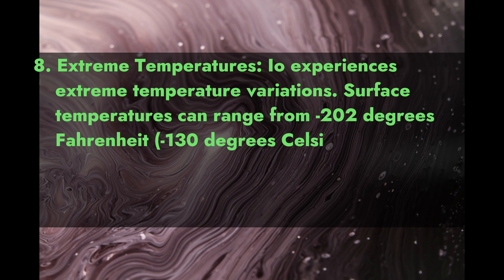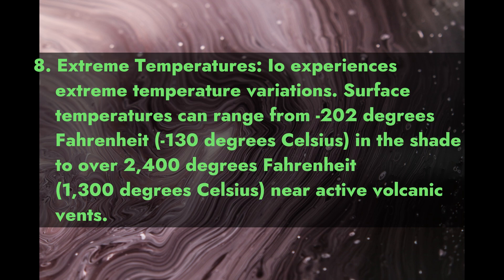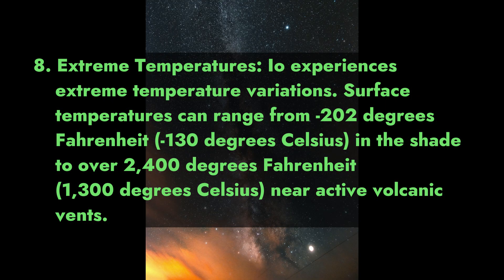8. Extreme Temperatures. Io experiences extreme temperature variations. Surface temperatures can range from minus 202 degrees Fahrenheit (minus 130 degrees Celsius) in the shade to over 2,400 degrees Fahrenheit (1,300 degrees Celsius) near active volcanic vents.